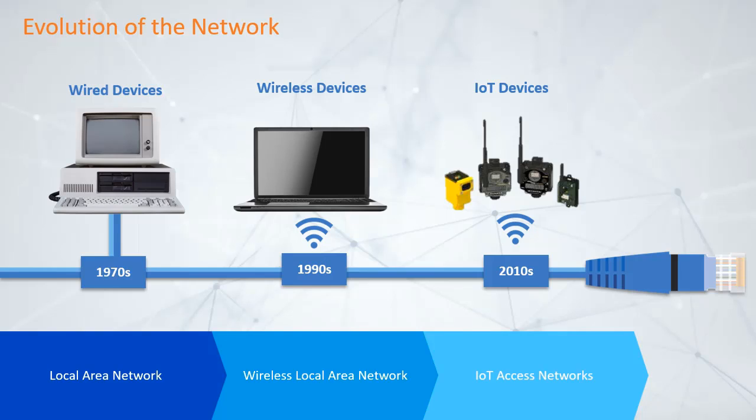At every stage, device innovation drove network innovation, helping create the wired local area network and the wireless local area network. Device innovation is driving the requirements to evolve our network yet again, this time towards an IoT access network.